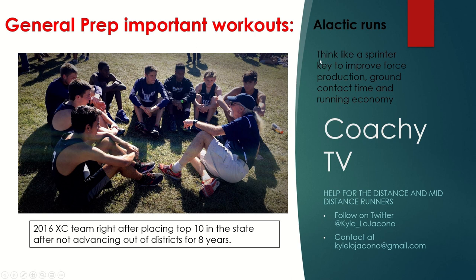We're going to talk about design, why we do this, and where these fit into your training year. We need to think like a sprinter to improve force production, ground contact time, and running economy. This is our 2016 team from Wharton High School — the first team we placed top ten after not advancing from our district meet in eight straight years. This was before I started working on alactic work, and I really wish I had, because we had a lot of middle distance kids on this team.